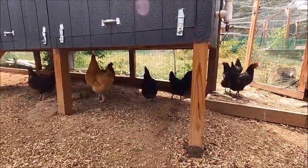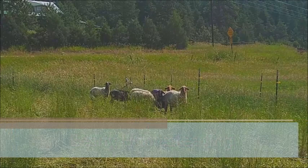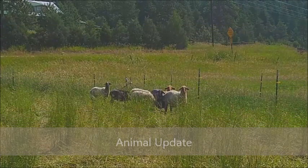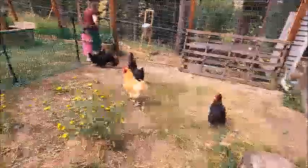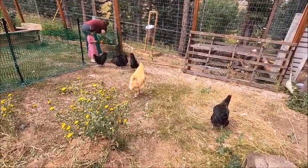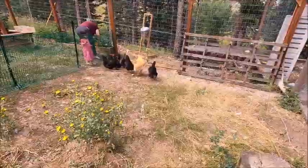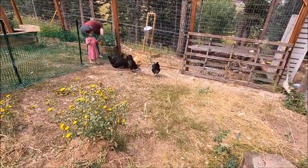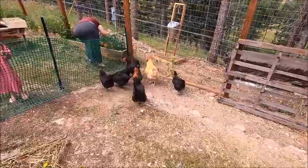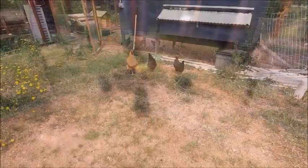This week on Barely Homesteading, an animal update. Our animals are very important to us on the homestead — they provide us with not only food, but also a breakdown of our organic products into quicker compost and lots of things like that. So we wanted to give you an update on our animals, starting with the chickens.